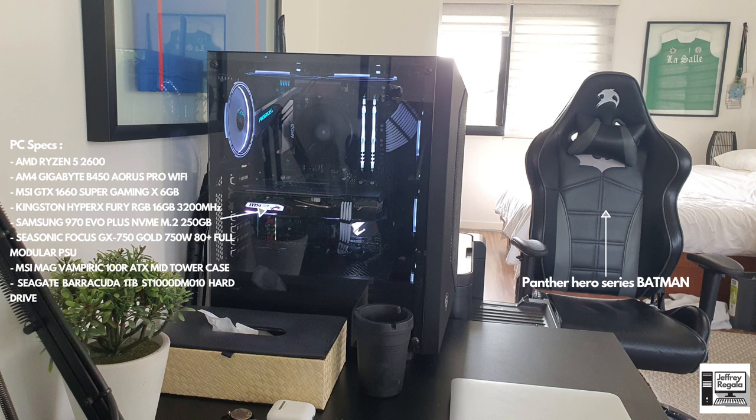He is really a baller because in high school he was my teammate on the varsity team. For his computer, he is running a very capable build: the Ryzen 5 2600, a B450M Aorus Pro Wi-Fi motherboard, the MSI GTX 1660 Super Gaming 6GB, 16GB of 3200MHz RAM from Kingston, an SSD, a fully modular PSU, and a one terabyte Seagate hard drive for additional storage.